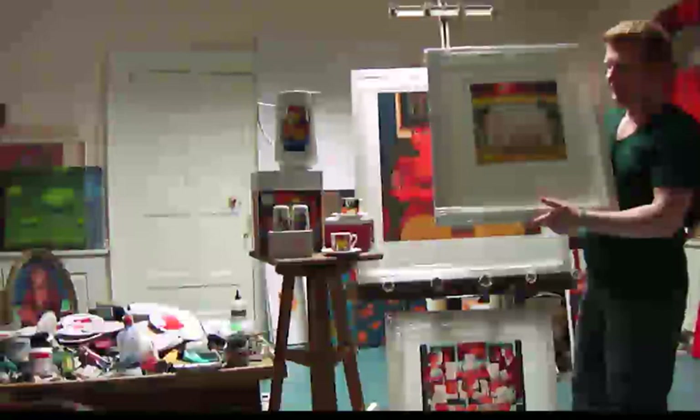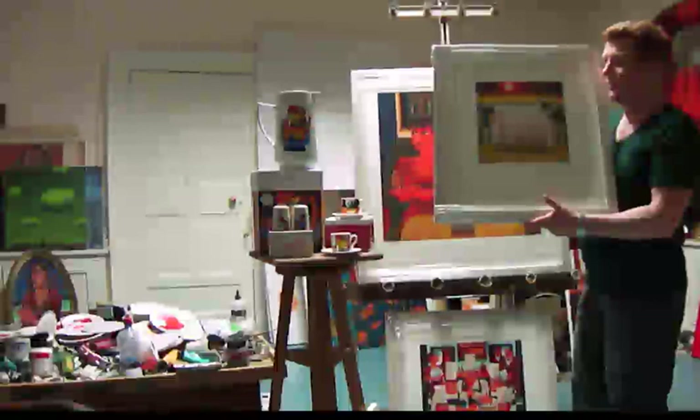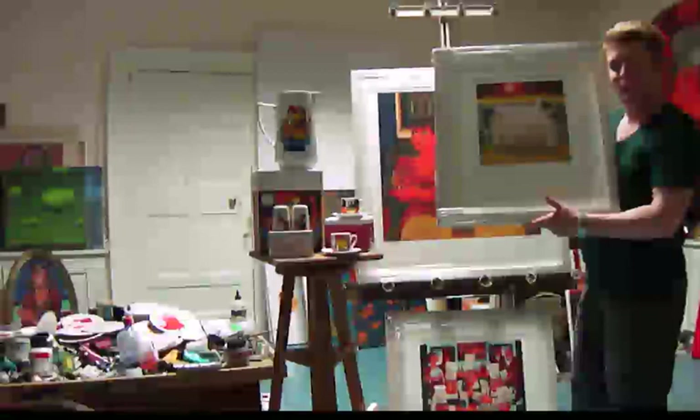This print is framed; however, framing is not included in this offer. But we do offer a framing service as well. After you purchase the deal, we'll send you information so you can get in touch with our framers directly and discuss what frame you'd like for your print.